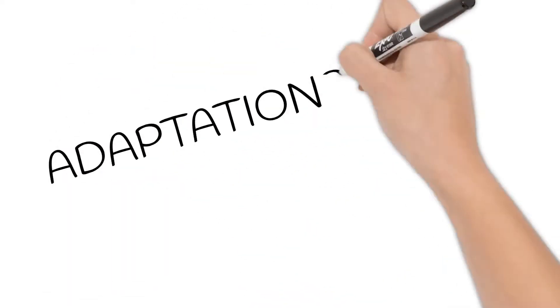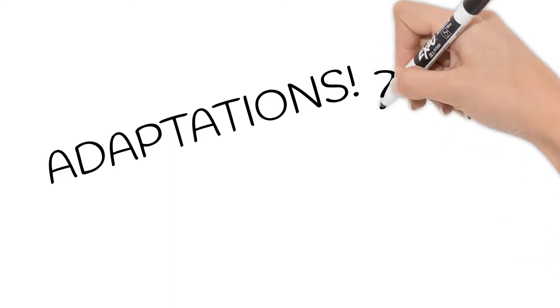Welcome to Short Simple Science. Today we are going to look at adaptations. To start off, what is an adaptation when it comes to science?